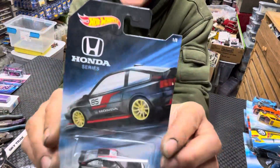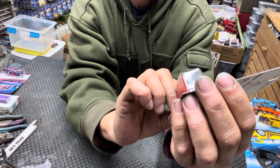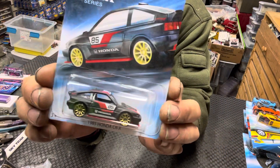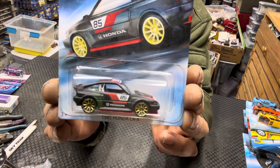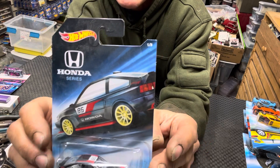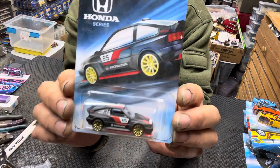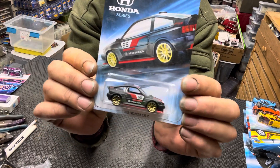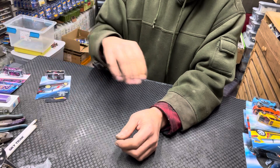Let's check these out. There you go — your Honda. What is this one? The Honda CRX, 1985 CRX in black. That's card number one of eight in the car series. Like I said, I believe it was a Walmart exclusive.